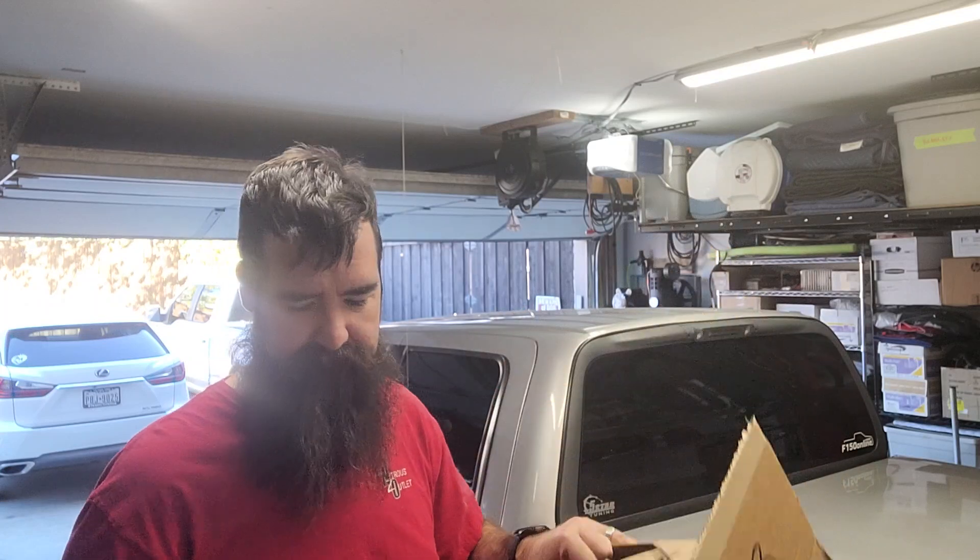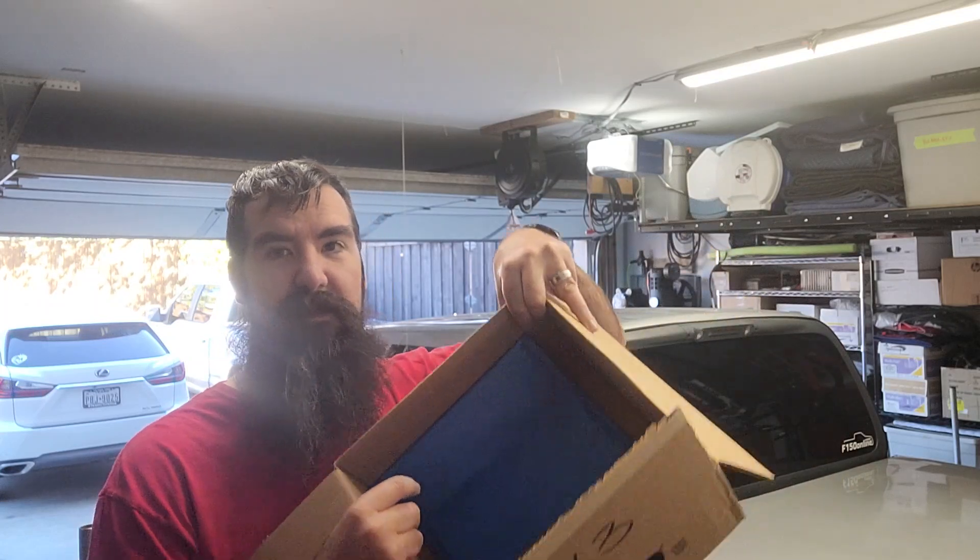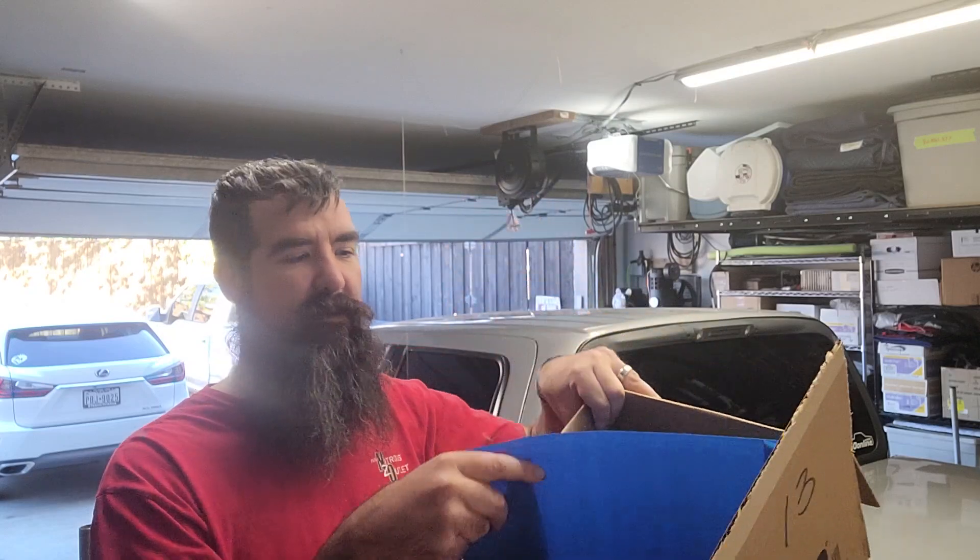Inside the box we got paper, and underneath the paper we have a mailer envelope. And let's see what's inside the mailer.